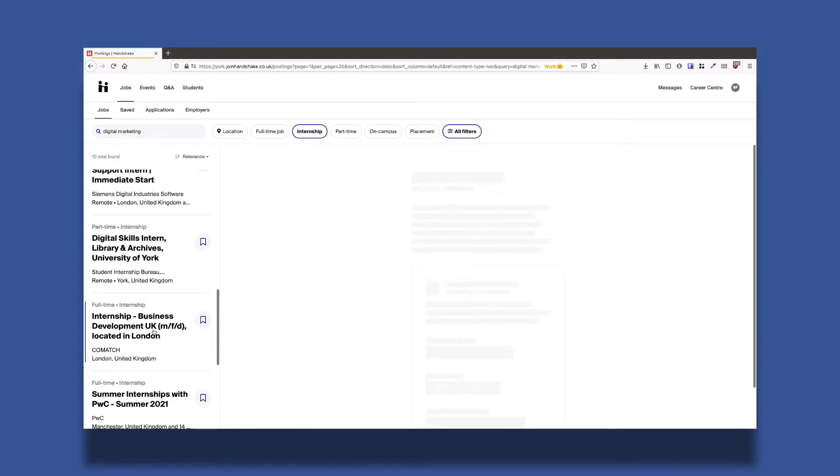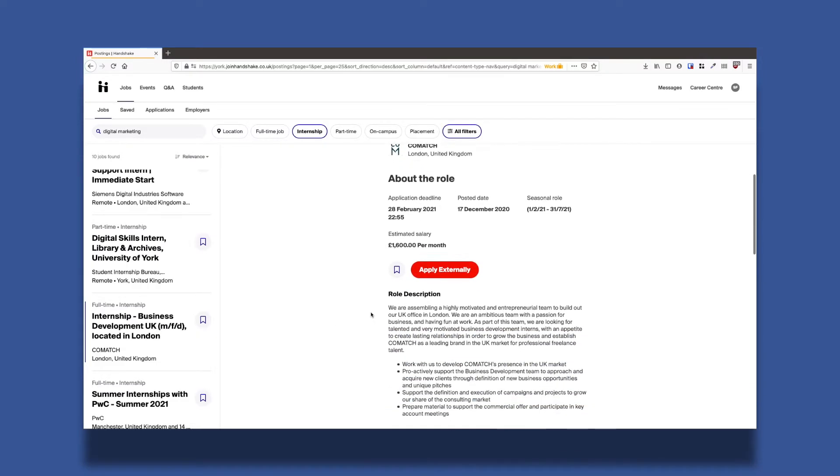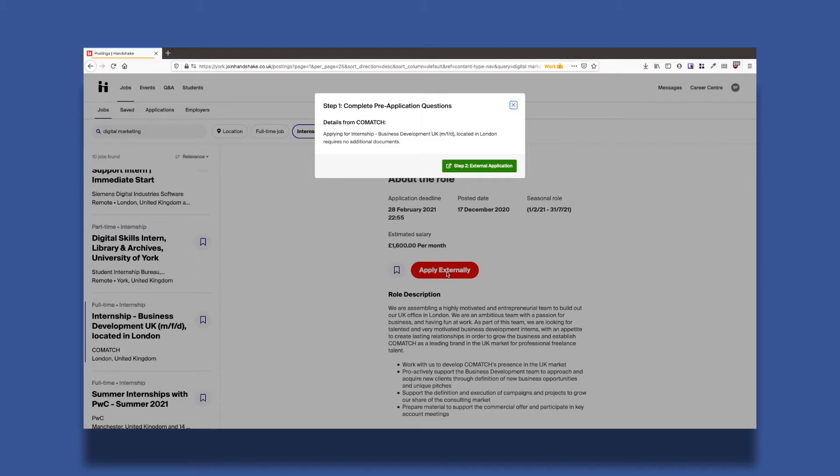Some vacancies have external applications, but there will always be clear instructions of what you need to do and a link taking you where you need to go.